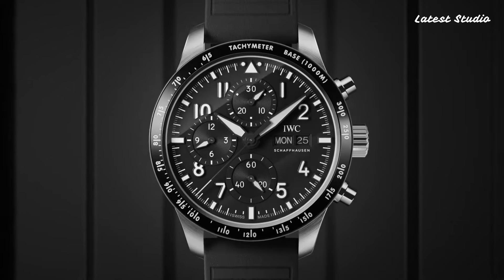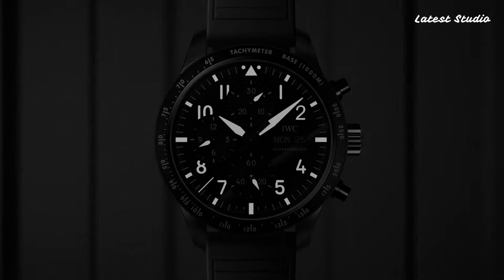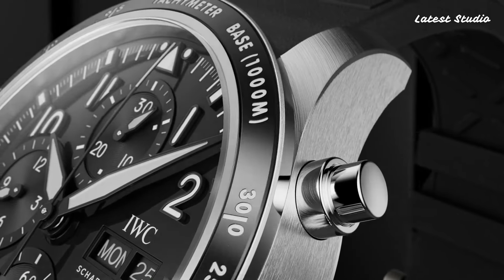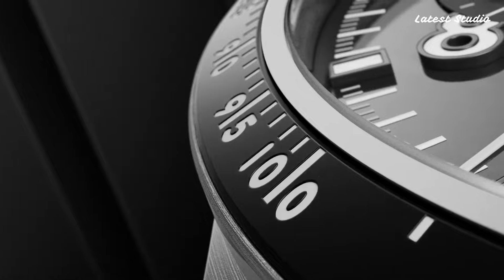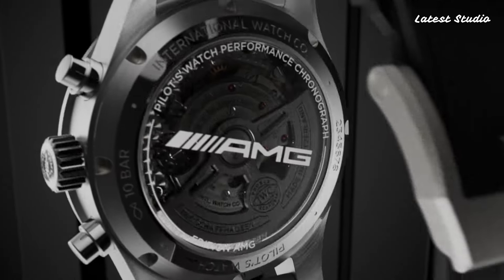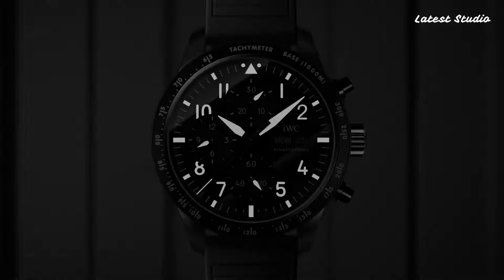It also includes a flyback function for quick and easy resetting of the chronograph. The rugged stainless steel case is water-resistant up to 60 meters, a testament to IWC's commitment to precision, durability, and innovation.